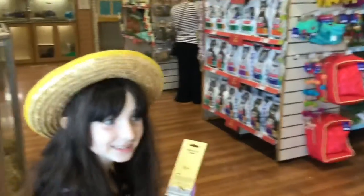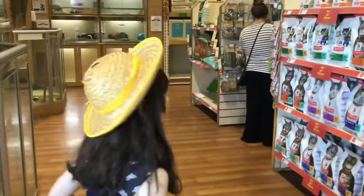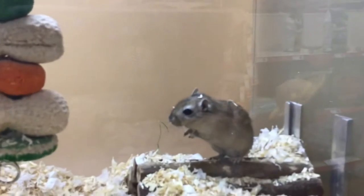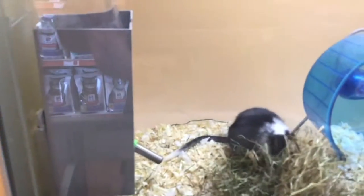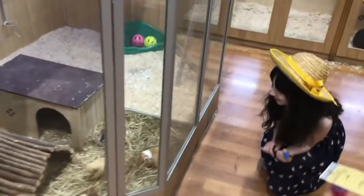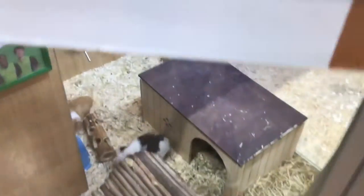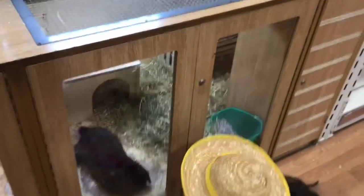It's been ages since I've been in here. My baby! That's cute! She's a cute bunny!